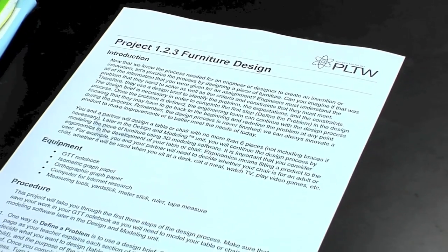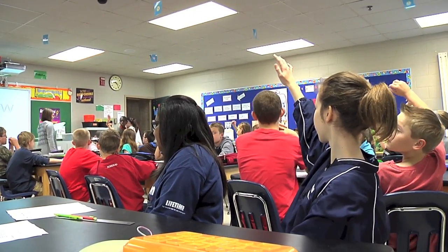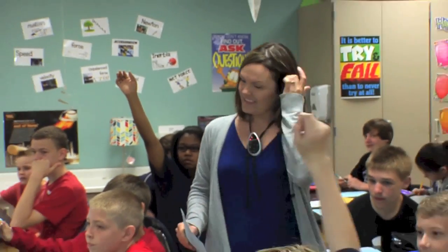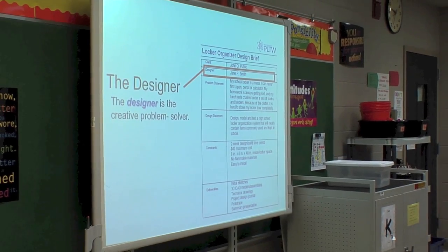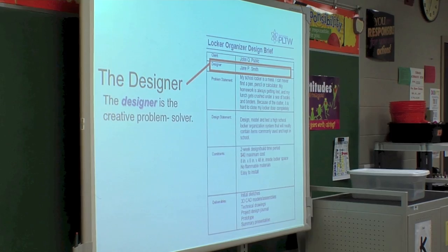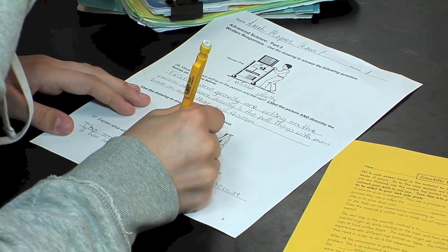I definitely see a difference in the way that kids learn with Project Lead the Way, because every time I bring out one of the units, the students immediately start raising their hands, giving answers, and thinking creatively outside of the box. When you ask them to solve a problem using certain materials, they get really excited — it relates to their everyday lives and they see how science, technology, engineering, and math all work together.